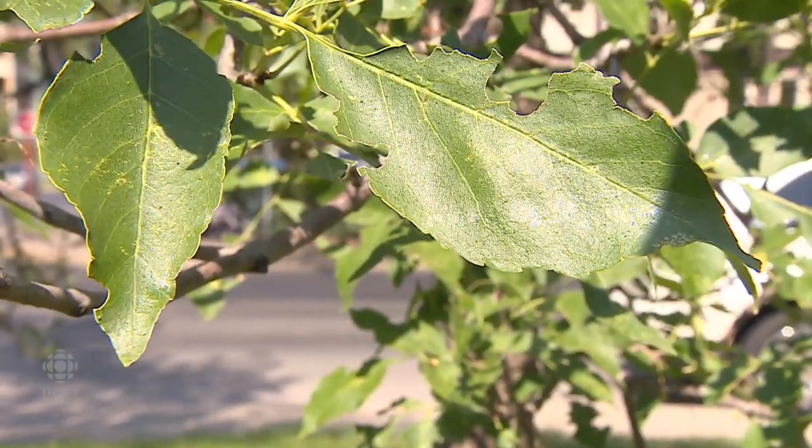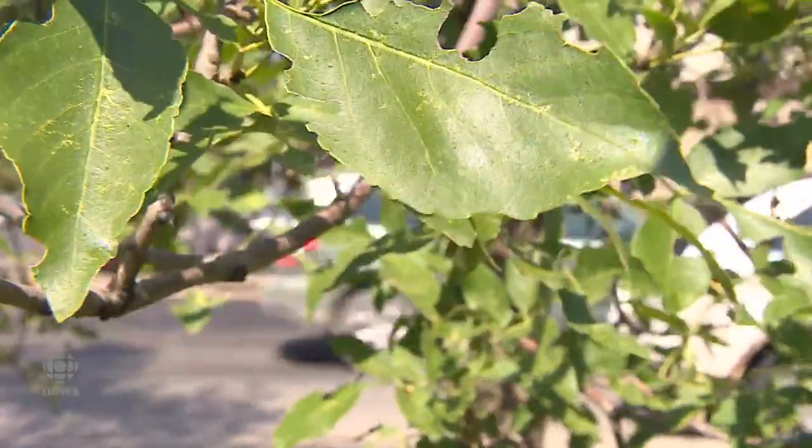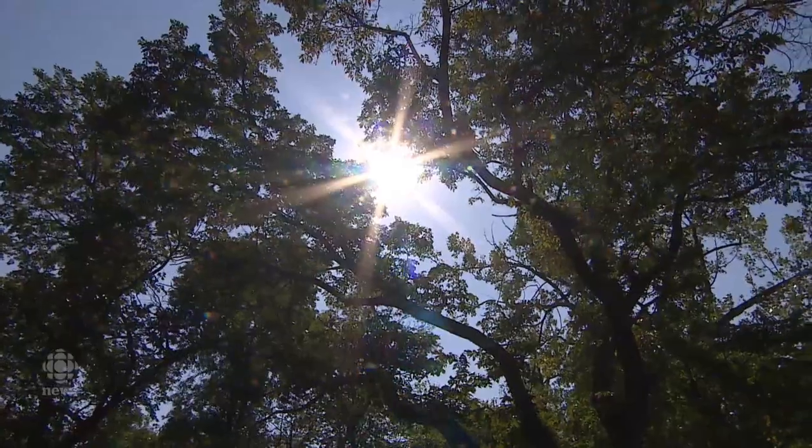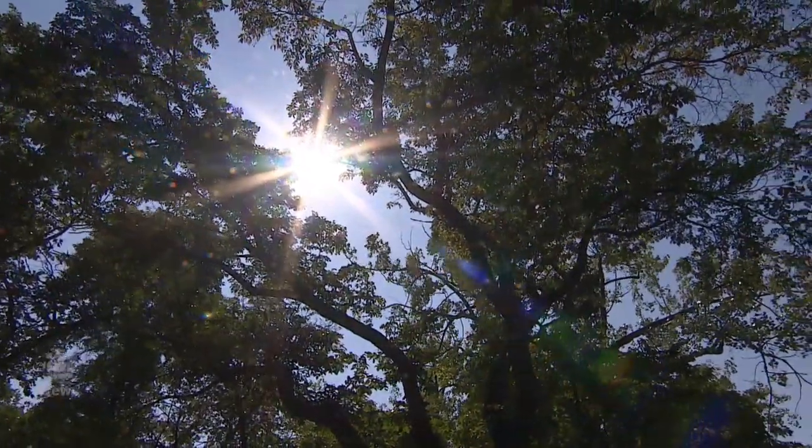Another thing residents can do is spray the trees with soap and water. The soap will suck the juices out of the aphid and dry them out, and they'll die by desiccation.